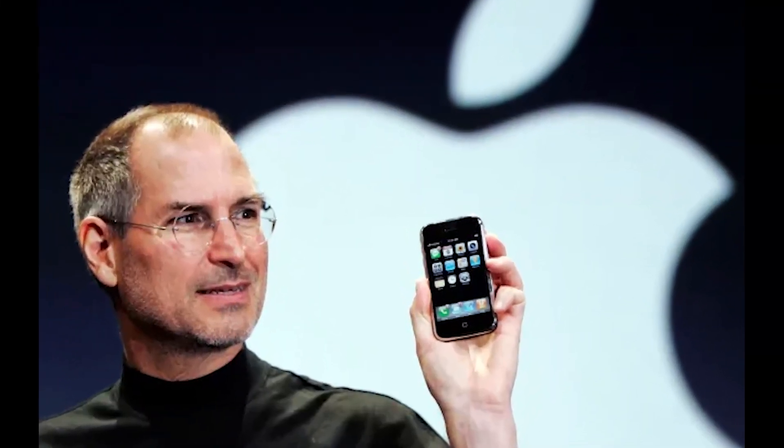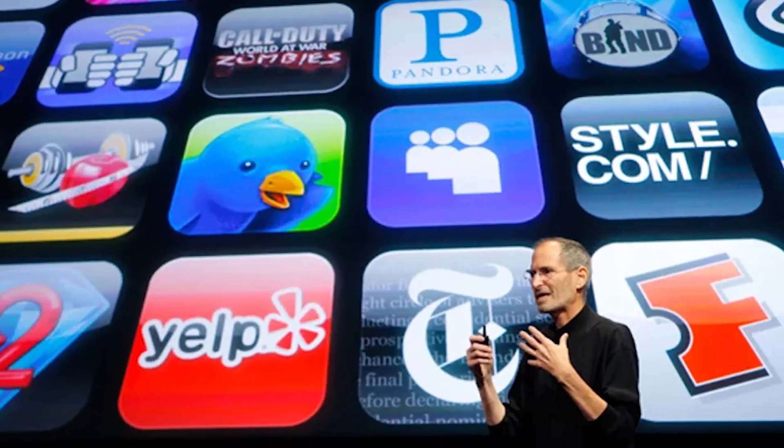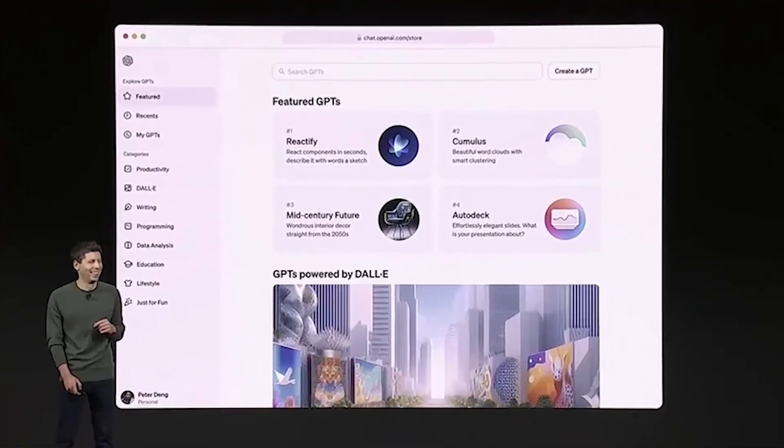Apple launched its App Store in 2008 with 500 apps, and now boasts about 2 million apps. The App Store generates $85 billion, which accounts for about 20% of the company's revenue. In the two months since OpenAI announced their GPTs, its users have already created over 3 million custom versions of ChatGPT.